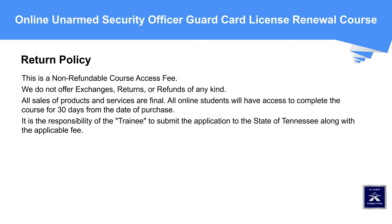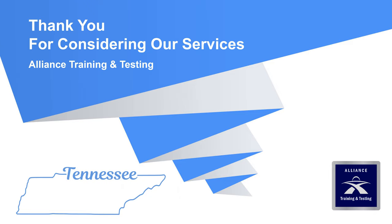Return Policy: This is a non-refundable course access fee. We do not offer exchanges, returns, or refunds of any kind. All sales of products and services are final. All online students will have access to complete the course for 30 days from the date of purchase. It is the responsibility of the trainee to submit the application to the State of Tennessee along with the applicable fee. Thank you for considering our services. Alliance Training and Testing — The Security School of Choice in Tennessee, at Guard Training TN.